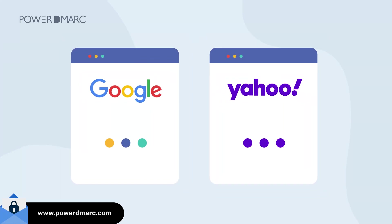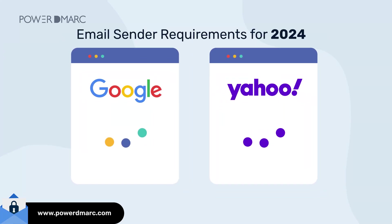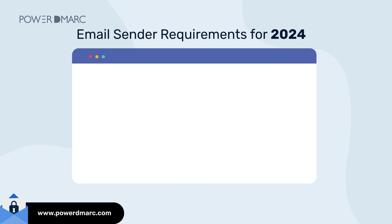Did you know that Google and Yahoo have recently updated their email sender policies for 2024? If you are not aware of it yet, here's a simple checklist for you to act on immediately.